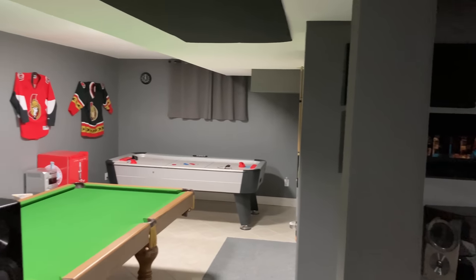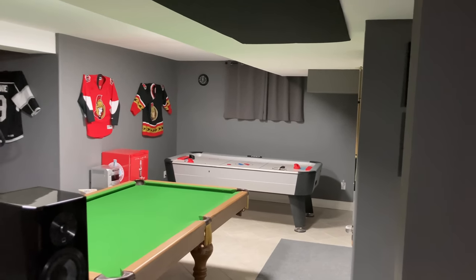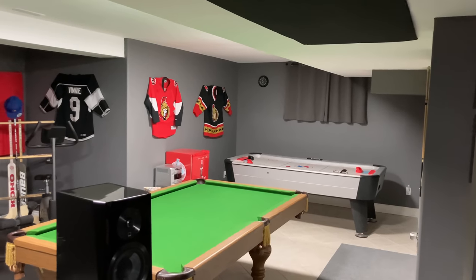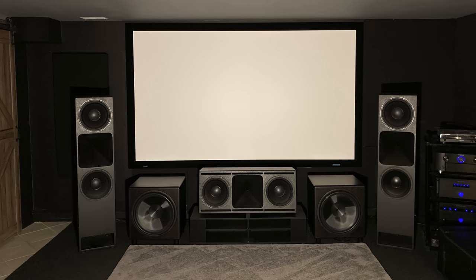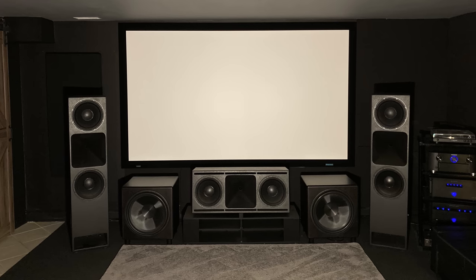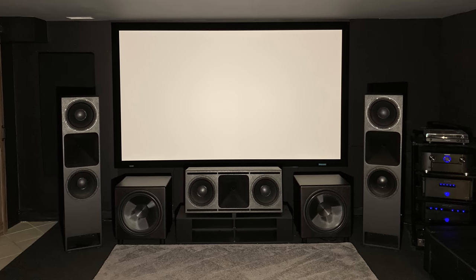John's room is L-shaped and by no means a dedicated space. The room is multi-purpose, including a workout area, pool table, and air hockey table. The theater area is 16 feet wide by 26 feet from screen to back wall, with 7.5-foot ceilings.